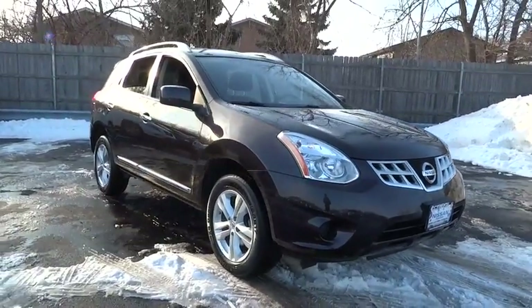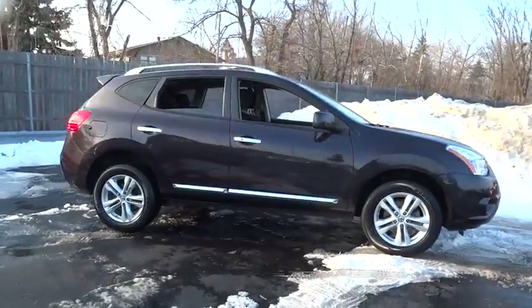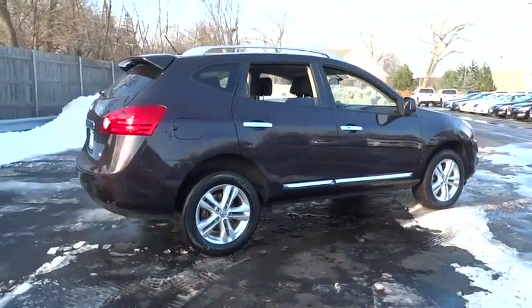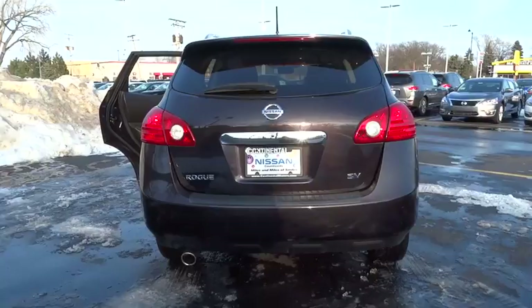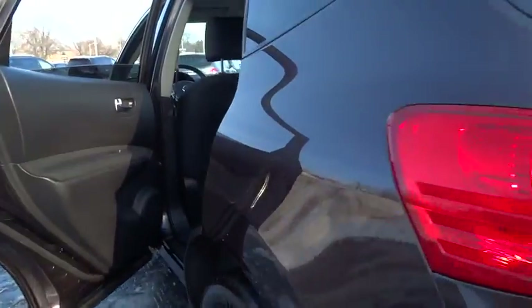2012 Rogue. The stylish Rogue gets 27 miles per gallon and still boasts nearly 58 cubic feet of cargo space. With a five-star side impact safety rating and intuitive all-wheel drive for confident handling, the Rogue is more than you expect and everything you deserve, and is priced below $20,000.